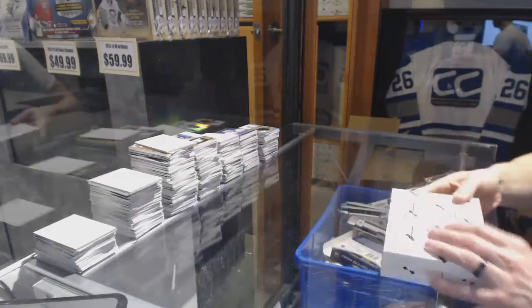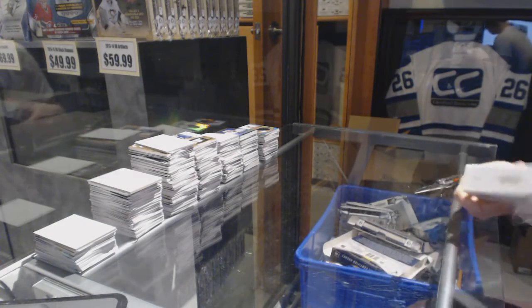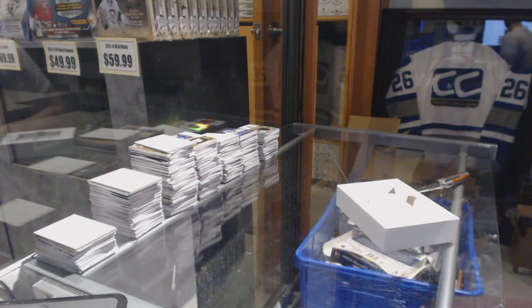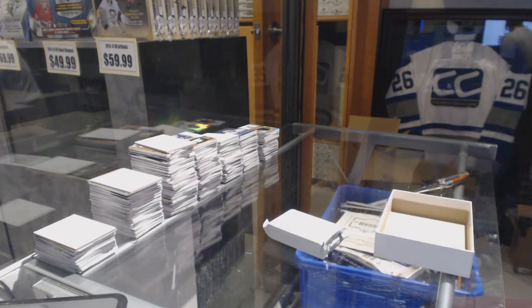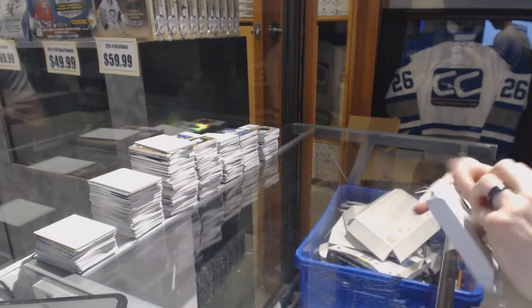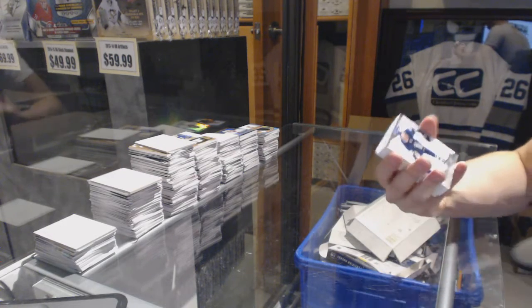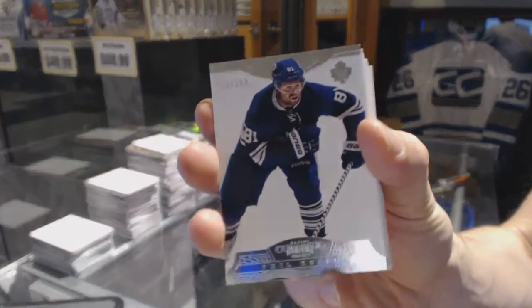And now on to the Dominion to finish it off. We've got a base card number to $2.99 for the Toronto Maple Leafs, Phil Kessel.